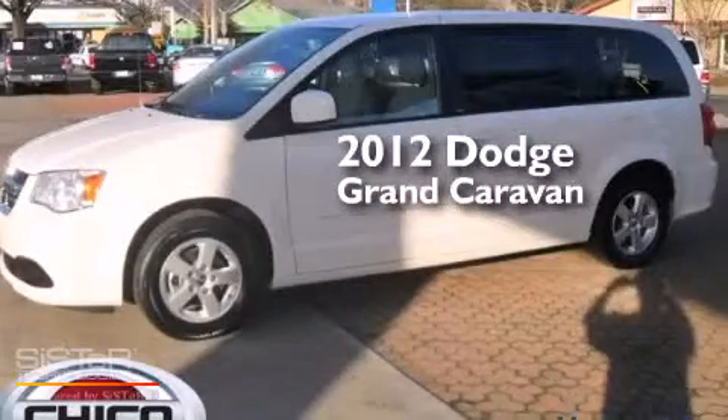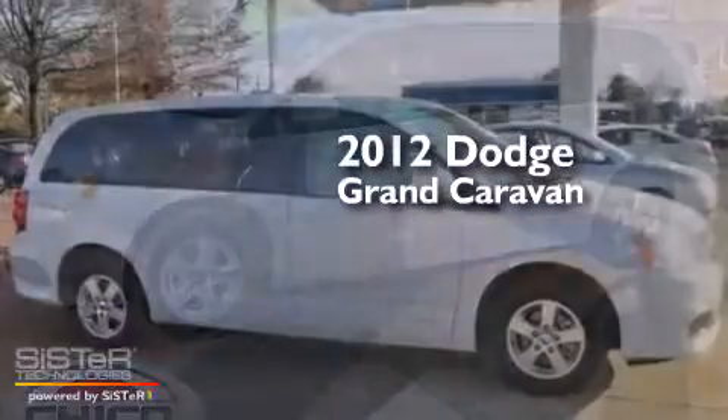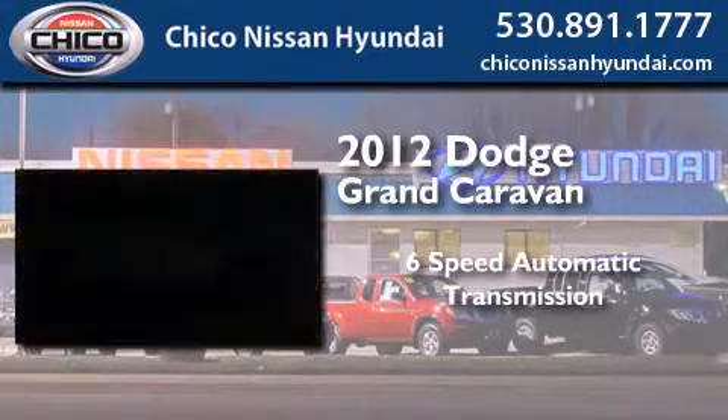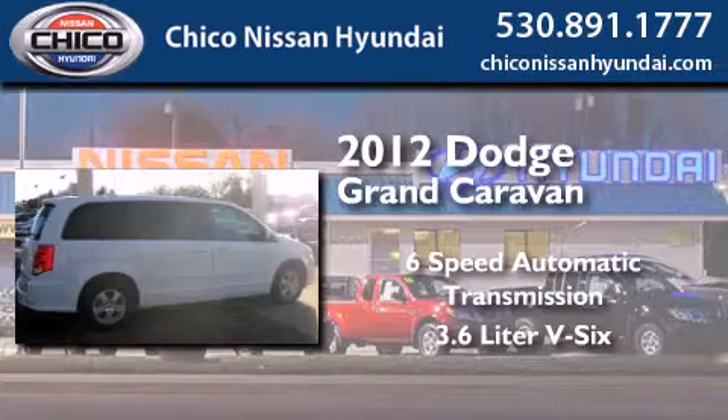This is a 2012 Dodge Grand Caravan. This minivan has a six-speed automatic transmission and a 3.6 liter V6.